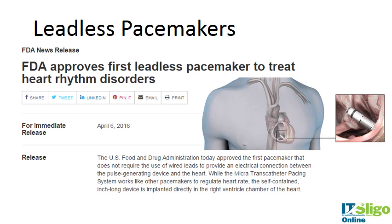An FDA press release from April this year states that the Food and Drug Administration approved the first pacemaker that does not require the use of wired leads. It's called a micro transcatheter pacing system. It works like other pacemakers to regulate heart rate. The self-contained, inch-long device is implanted directly into the right ventricle chamber of the heart — not much bigger than a vitamin pill.